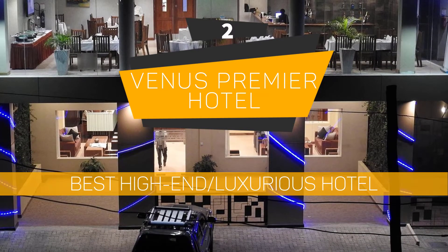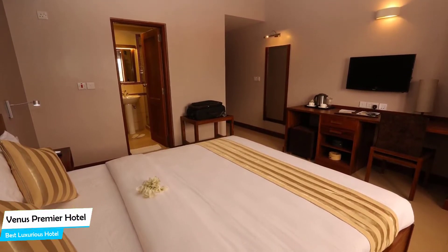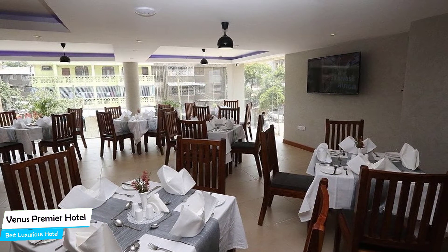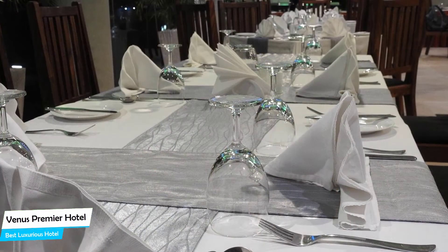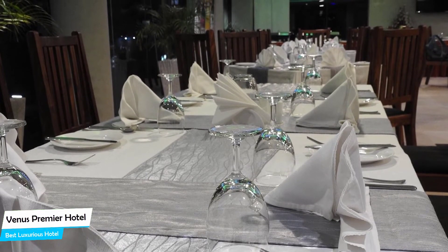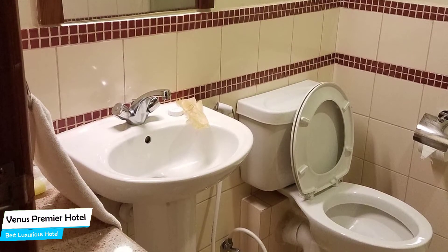Number 2: Venus Premier Hotel – Best High-End/Luxurious Hotel. What you need is a hotel that is easy to access, has a good location, has meeting areas, and a very comfortable bed you can jump into at the end of the day. The Venus Premier Hotel has all of that. It's a four-star hotel in Russia with restaurant and bar/lounge, located 1.1 kilometers from the center of Russia.